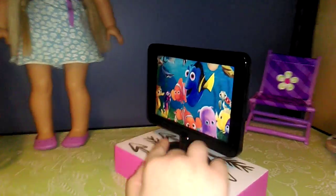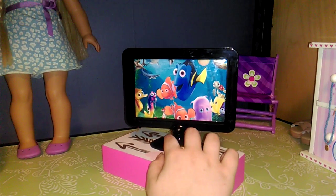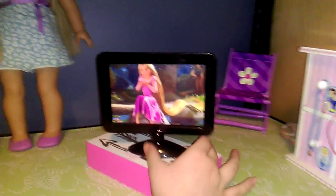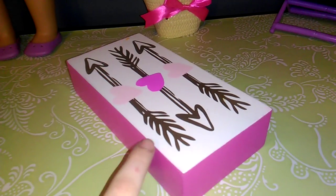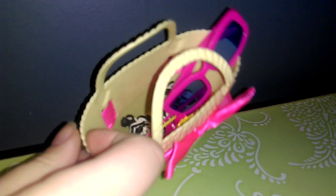Then over here we have the TV that you can watch Finding Nemo or the Tangled movie on, and you can put your own pictures in there to watch whatever you want. Right here we have these cross arrows that have hearts on them. And back there we have this pink bag — inside it has the pink bell and a bunch of stuff in there.